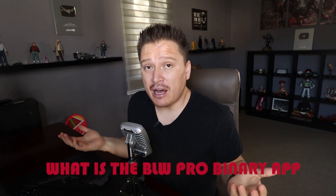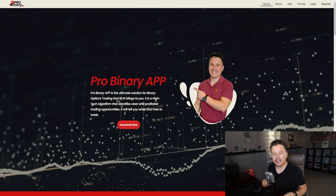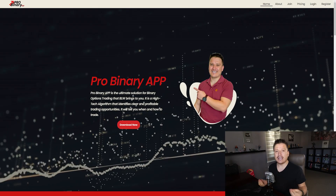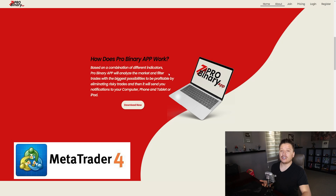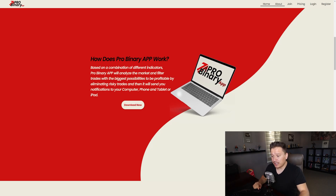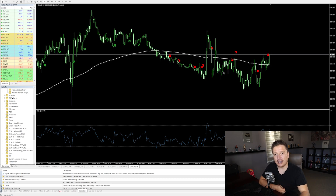The first thing I wanted to show you in this video is what is the BLW Pro Binary app. If you're not familiar with it, let me show you. BLW Pro Binary app is the latest binary options application developed by BLW, AKA myself, that I put into the marketplace to help you make money with binary options. It's basically an algorithm that we install on a MetaTrader 4 platform. All you have to do is wait for the signal — you'll get an arrow telling you there's a call position for 50 minutes, or a put position for the next 50 minutes — and follow that signal.